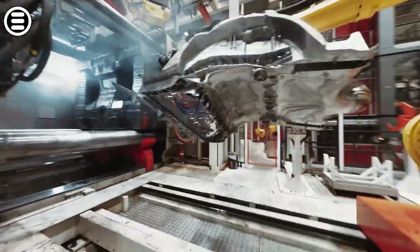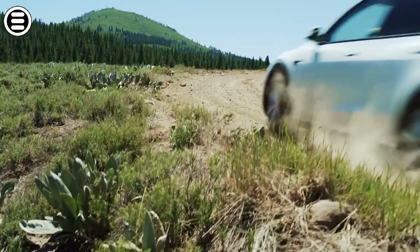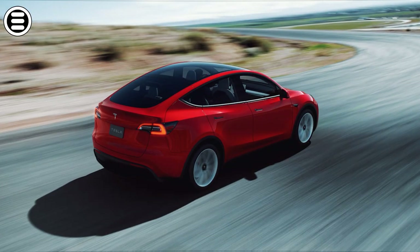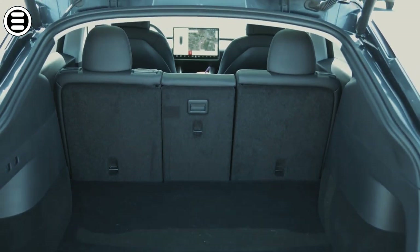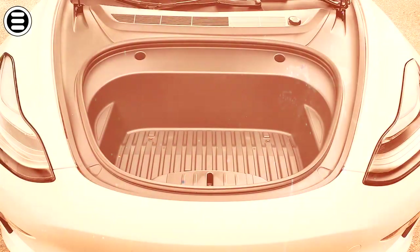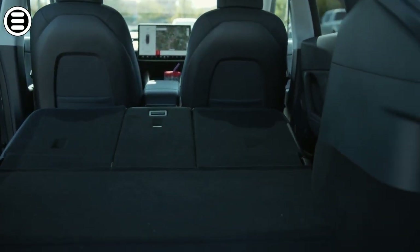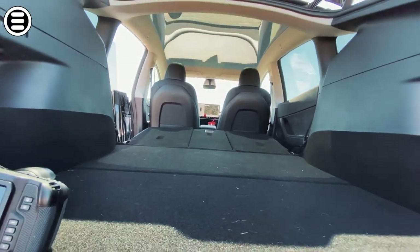Tesla's mission has always been to push the boundaries of what's possible in the automotive industry. With the Model Y, they've taken the most popular features of crossovers and enhanced them with innovative technology and futuristic design. For example, the Model Y offers exceptional storage capacity, not only thanks to its spacious trunk, but also thanks to its frunk — an additional front trunk that is only possible thanks to the absence of a traditional combustion engine. The Model Y also features seats that fold completely flat, offering unrivaled flexibility for transporting everything from luggage to sports equipment to furniture.